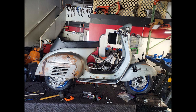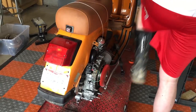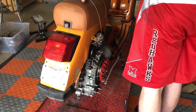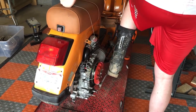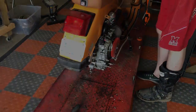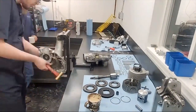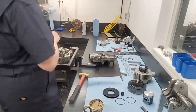Now seeing this carburetor begs the question — what motor am I going to use for this? Well, for fans of the channel, do you recognize this? Or this? Well, this is — or was — the Pinasco RX 190 motor, which turned out to be way too violent for my lovely wife to ride. So I shelved it, and this was the perfect opportunity to bring it back.